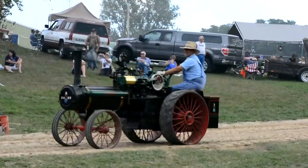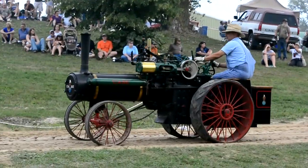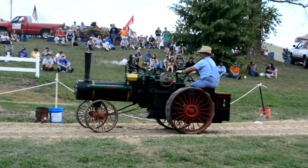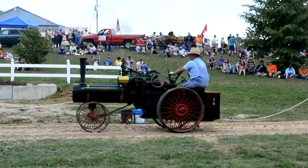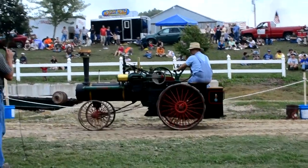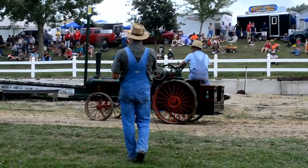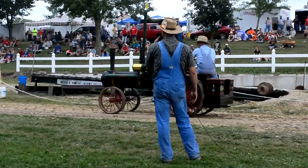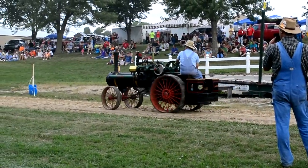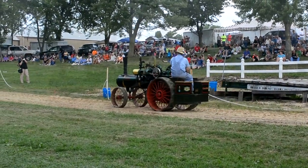Usually if you get a chance to go to a show and see one scale model K-Steam engine, you're doing pretty good. Here at the Rock River Threshery this year, we've got three of them. This first engine was built by one of the founding members of the Rock River Threshery, a gentleman by the name of Walt Durst, many years ago. Walt is no longer with us, but certain pieces of his collection are. This is a half-scale Case — a scale model of a 50-horsepower K-Steam engine. It's currently owned by Charlie Hendrickson from here at Thresherman's Park in Edgerton, Wisconsin, with Jeff Teller doing the driving today.